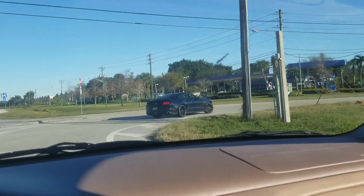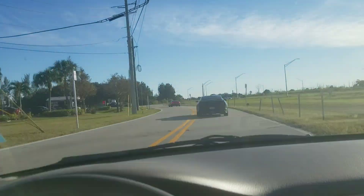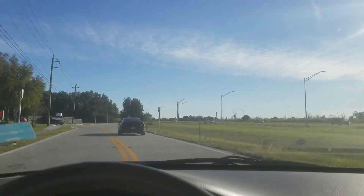That was a clean race — the ZL1. I think the ZL1 might be lying about how much power it's making, but still, clean race.